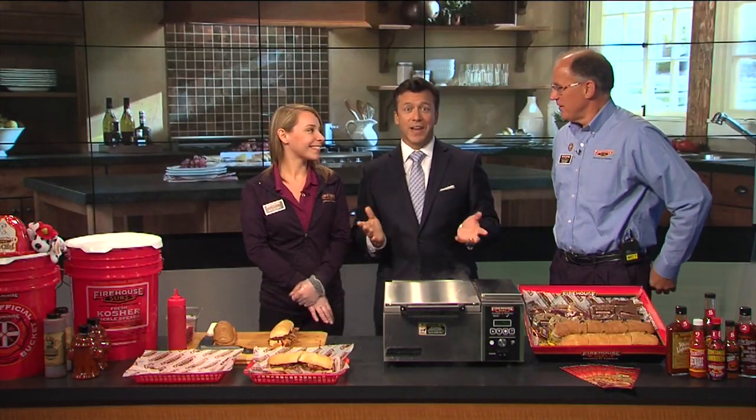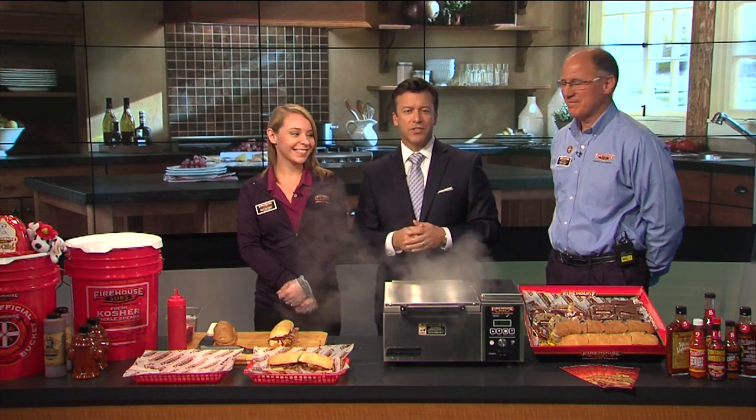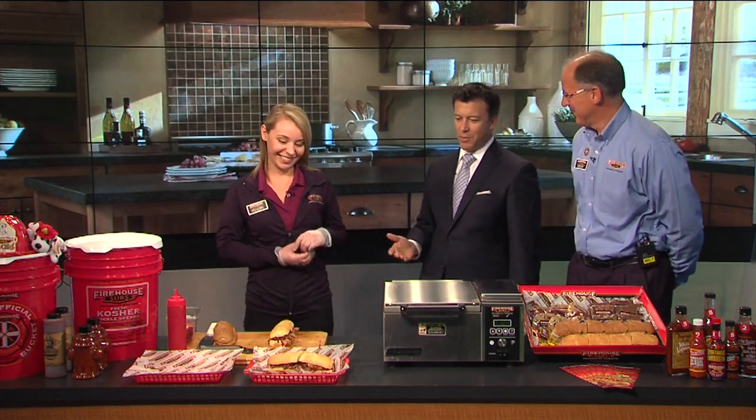Well, talk about a birthday wish come true — sandwiches! Today is National Sandwich Day, so we have brought in a couple of sandwich experts to help us celebrate. Joining me this morning, John Kupiak and Katie Mitchell from Firehouse Subs. So glad to have you guys here on this National Sandwich Day. Happy birthday, Jeff! Well, thank you so much. I'm so glad you brought these sandwiches in.